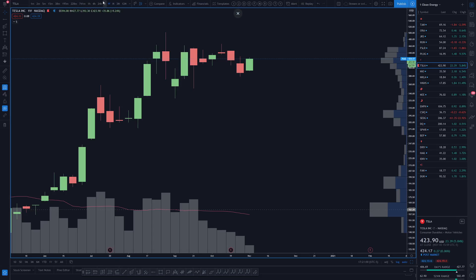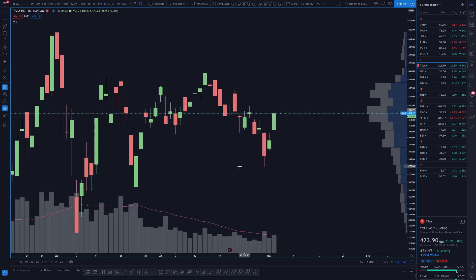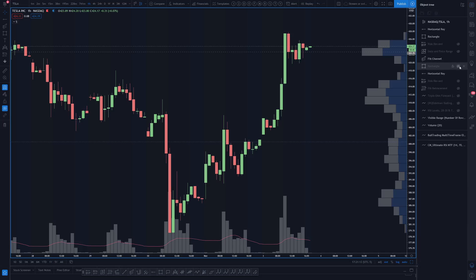So far the bulls are still fine here, showing up to play defense. Checking that hourly channel now — this looks like a potential bull flag. Let's see.